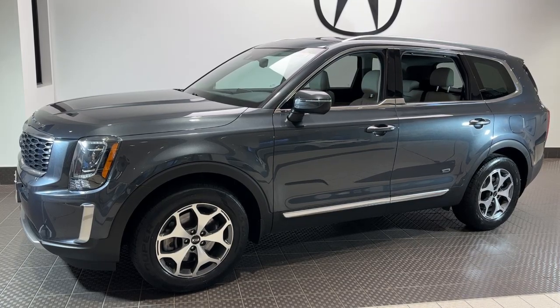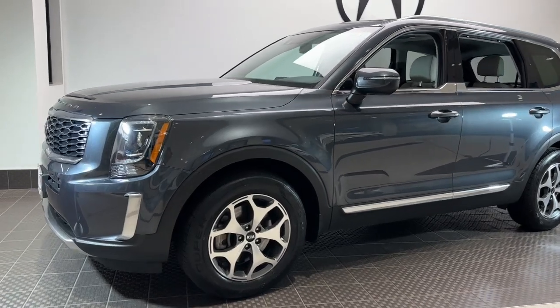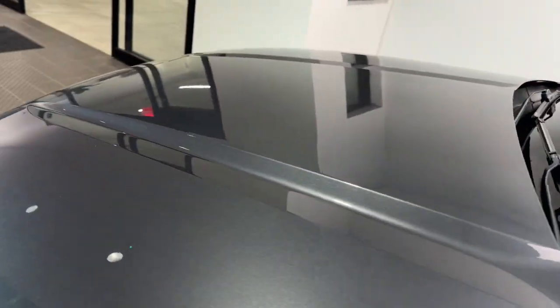Enjoy the view of this 2020 Kia Telluride. With less than 80,000 miles on the odometer, this vehicle stands out from the rest. This handsome and versatile Telluride is ready to help you explore your world in comfort and confidence.